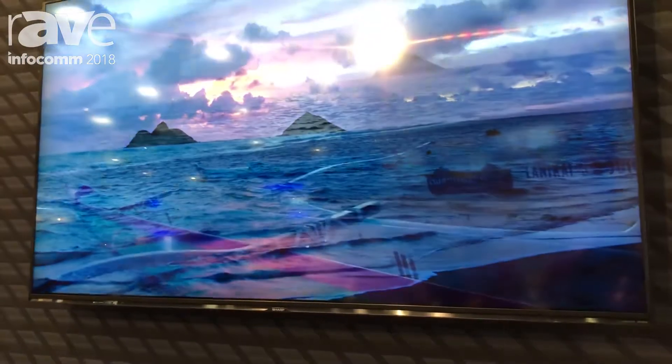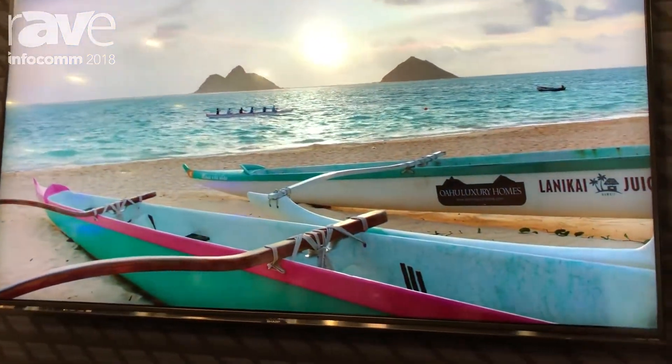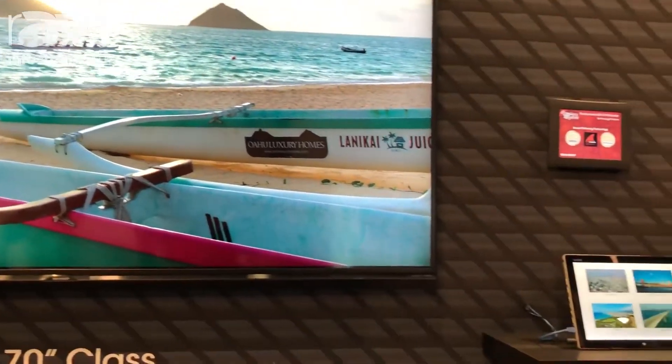We're expecting this model to be available later this year. And if you want to find out more information about this product or any other Sharp Display product, come visit us on the web at www.SharpUSA.com/displays.